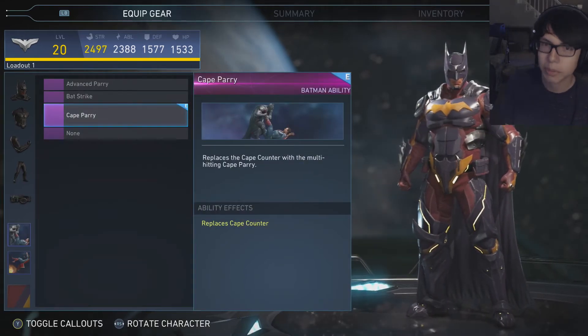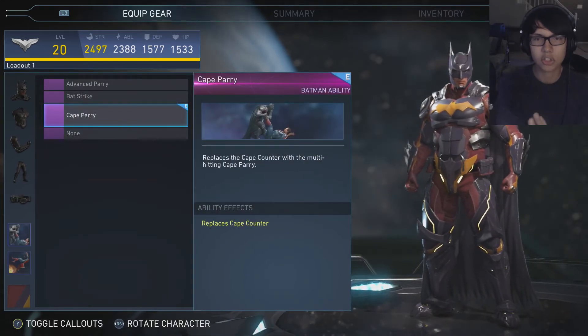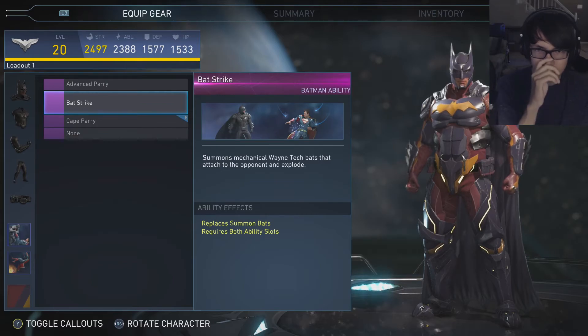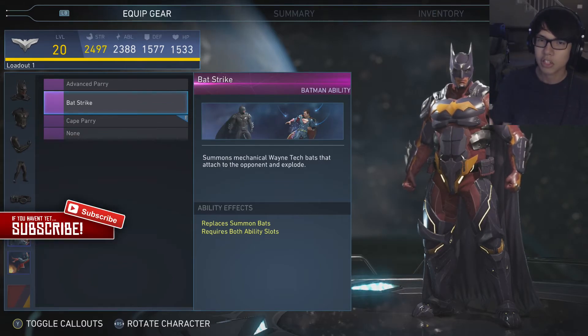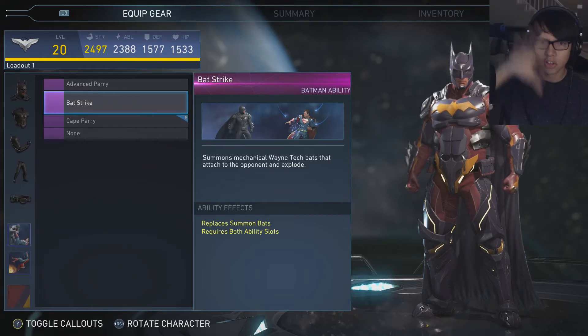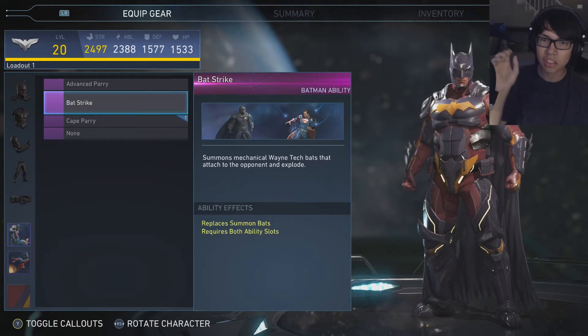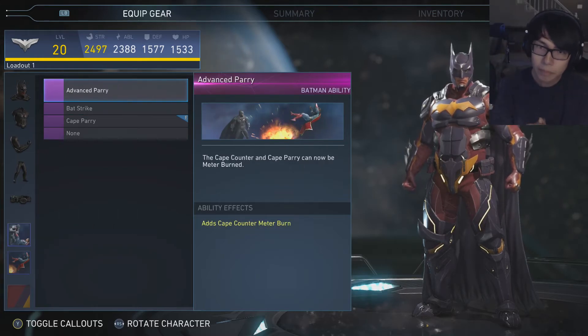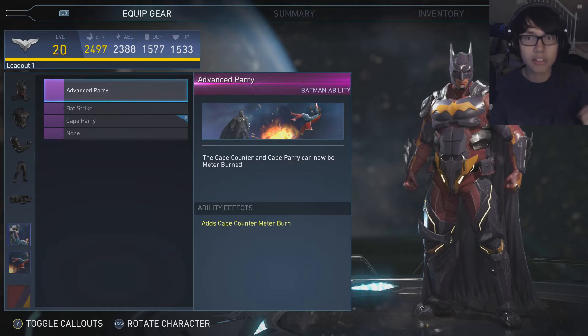The last thing I'll show off is the abilities. This one where he just does his normal twist leg — that's what he used to do back in Injustice 1. Then we have the bat strike, which also changes things up — any time he throws out his bat things, the Wayne Tech bats, it will just summon all around the opponent. And then the advanced one where he puts a bomb up and then the opponent starts flying.